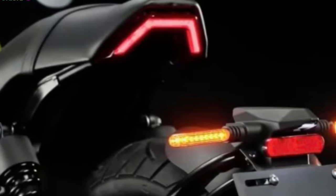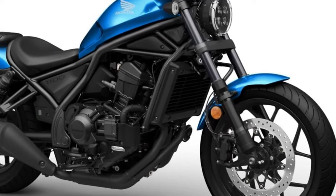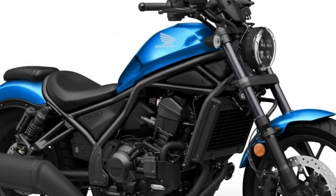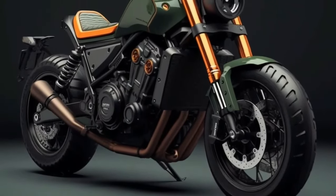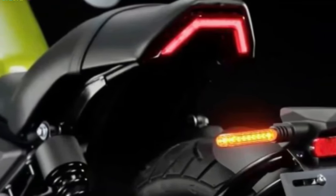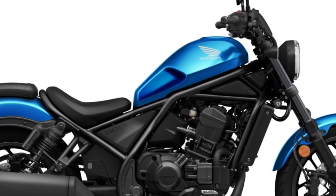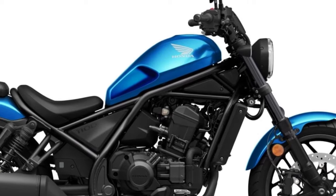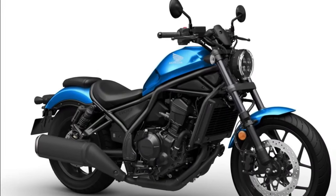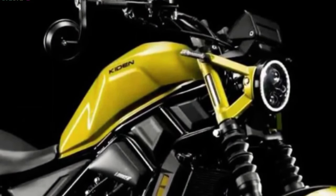Engine. The Honda Rebel 1100's potent engine is its standout feature. A 1084cc parallel twin engine with enough power and torque for both city commuting and long distance touring is anticipated to be included. The Honda Africa Twin engine, renowned for its dependable performance, is most likely the source of the engine's inspiration. Riders can anticipate an interesting riding experience, a snappy throttle, and excellent acceleration.